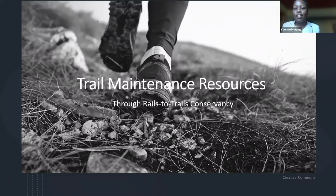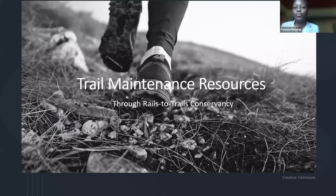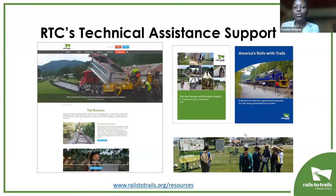Thank you, Kelly. I'm a development coordinator here at Rails to Trails. For this section of the webinar, I'll briefly take you through some of the resources you can find on our website, RailsToTrails.org. Rails to Trails provides technical assistance to individuals and communities looking to get trails built locally — through direct technical assistance via email and phone calls, and also through free resources on our website. Today I'll be highlighting two resources that are relevant for the topic we're discussing.